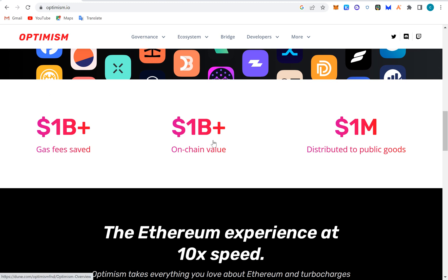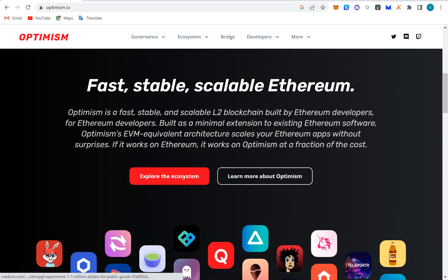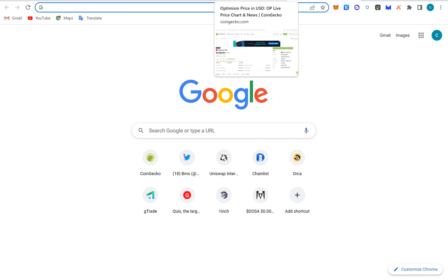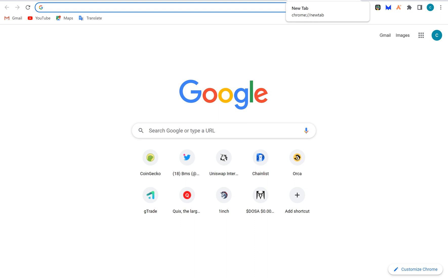This is the OP token for the Optimism blockchain. The gas fees they have saved so far is over 1 billion dollars, on-chain value is over 1 billion dollars, and they have distributed over 1 million dollars to public goods. So they have actually helped a lot of people. There are many DApps to explore. The airdrops section will be covered in a dedicated introduction video.